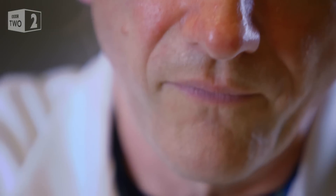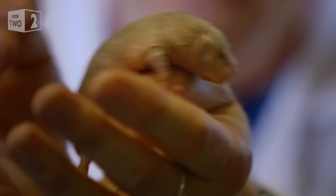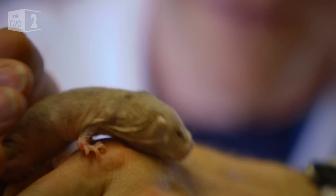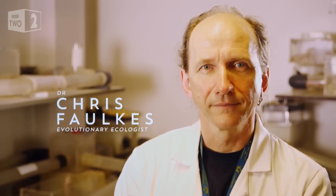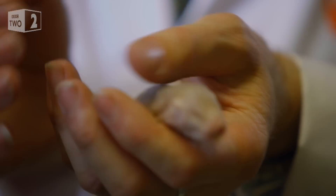They can live up to 30 years, which is totally exceptional for a small rodent. Our naked mole rat guru has the inside track on these critters. That's nearly ten times longer than a mouse and about five times longer than you would predict from their body size.